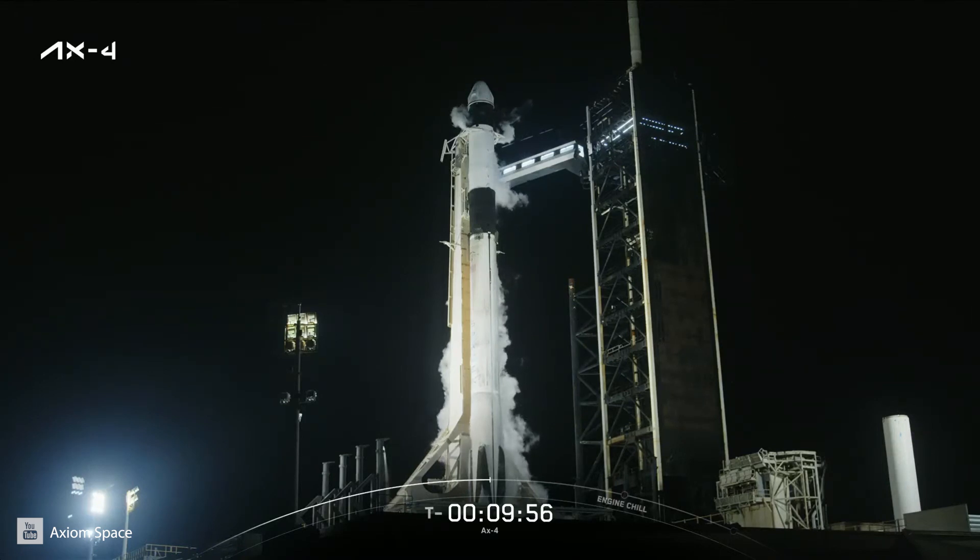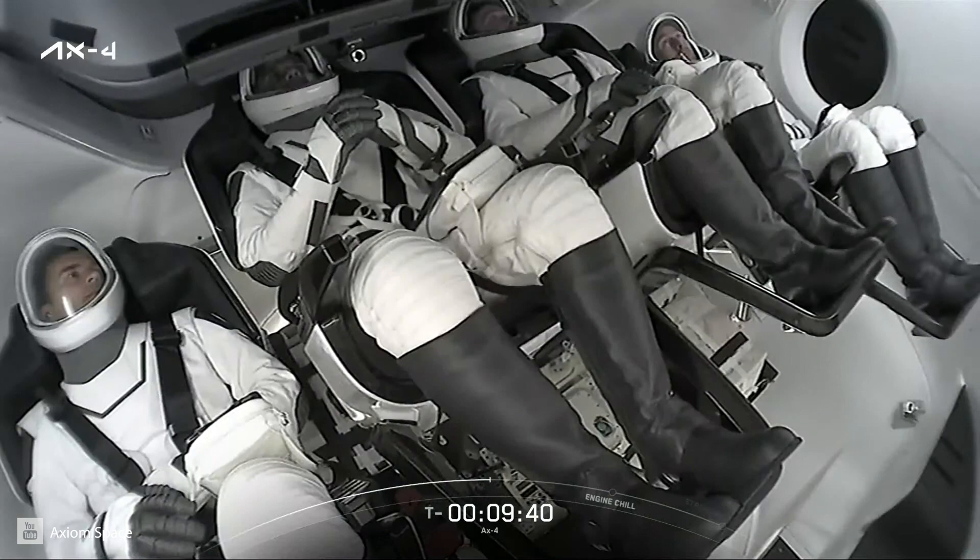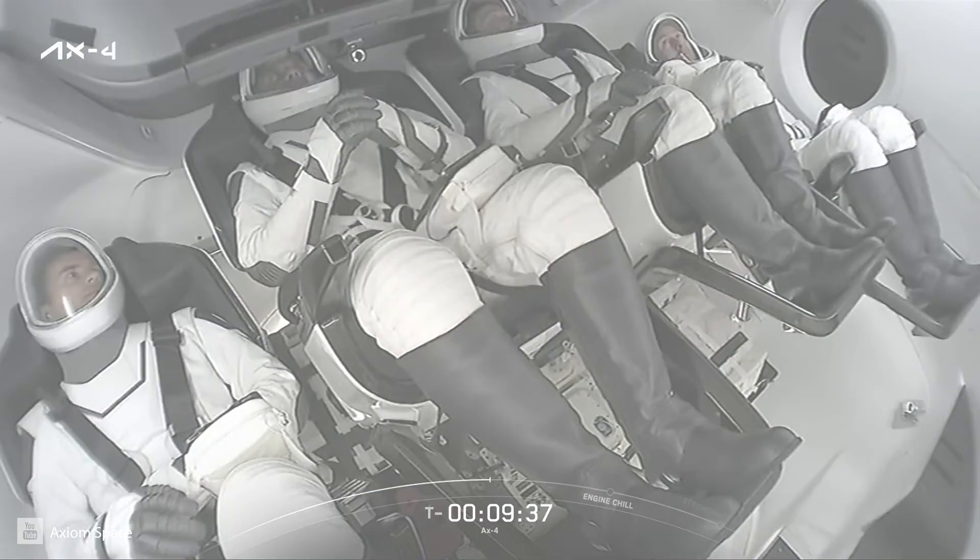Dragon SpaceX, confirm crew displays are configured for launch. The displays are configured for launch and the Axiom 4 crew would like to thank the incredible teams that have made this moment possible. To the Axiom Space team, you've poured your hearts into this mission. Your passion and dedication have lifted us higher.